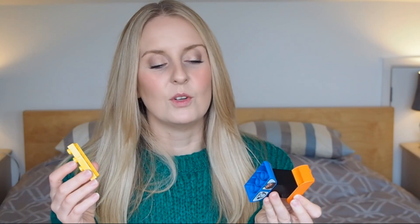My final nappy bag essential is some Duplo blocks. You don't even need that many — they're just really handy for little fingers from one or 18 months right up to four, to just build anything. They don't take up much room and might keep them occupied for a little while.